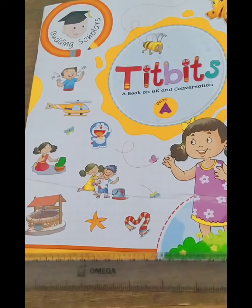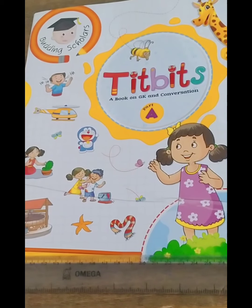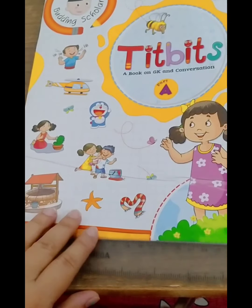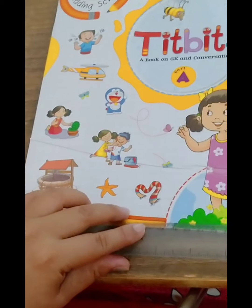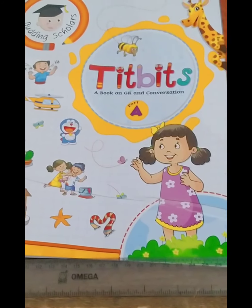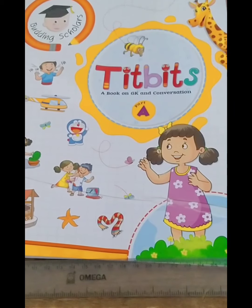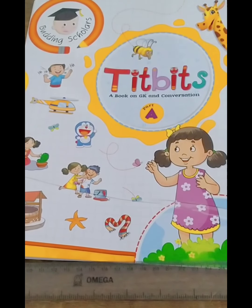Good morning children. Today we are going to start with a new lesson: Vegetables, from the book Titbits of EVS. We are going to revise this lesson — we have already done this lesson, so this is just a quick revision.